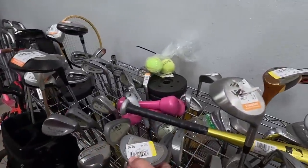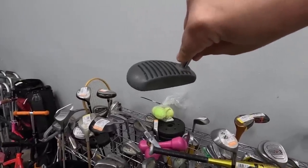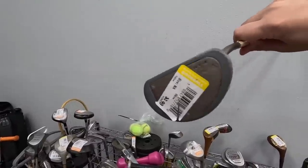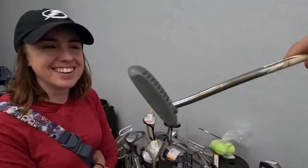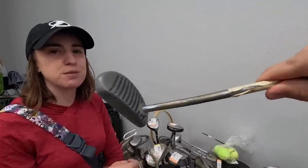A Zebra Putter sticker! You guys know the Zebra Putter is my dad's favorite golf club. They actually just came out with a new model — we saw it at the PGA Merchandise Show. They have like five or six new models with an insert. They actually look really good. I got him the catalog so he could admire them.